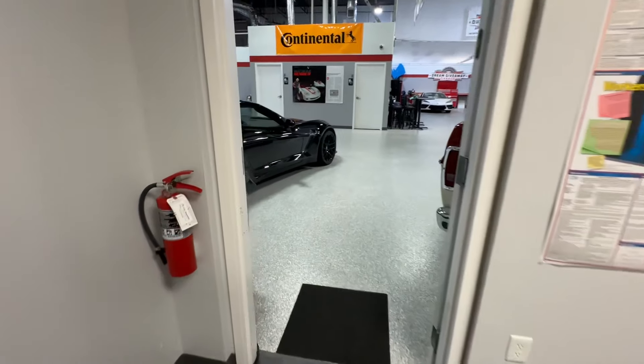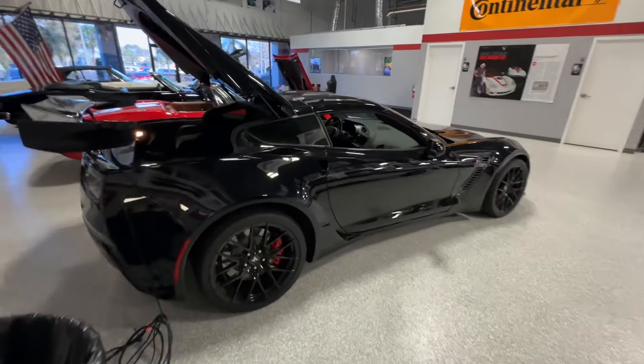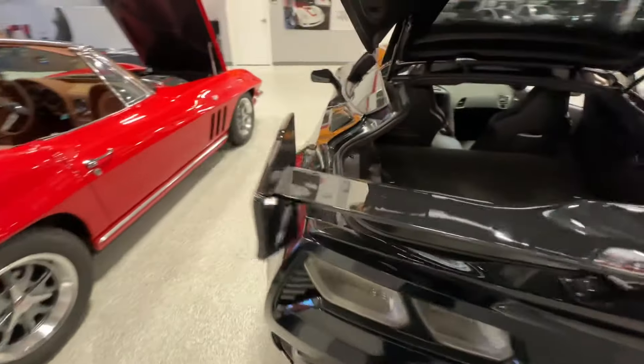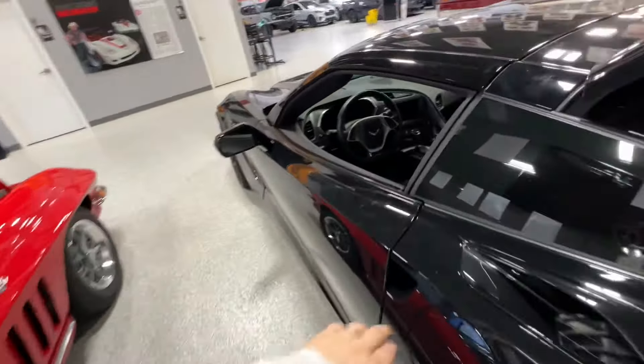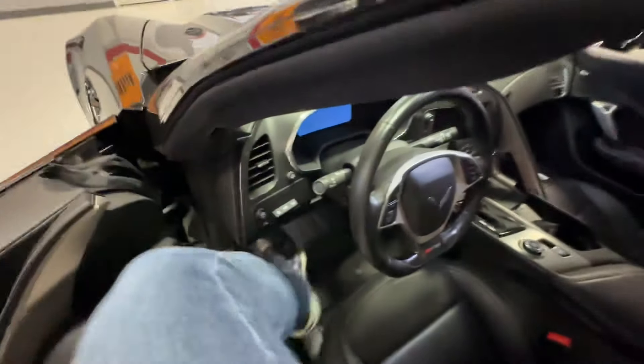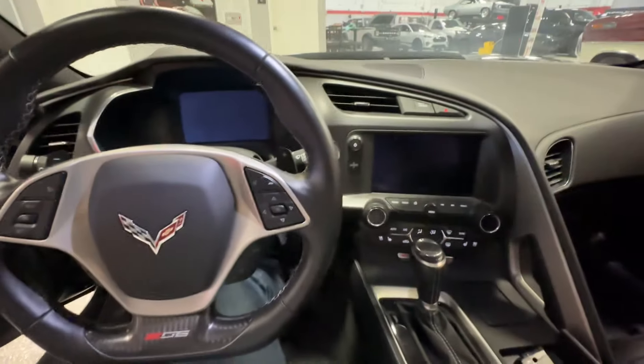So Eric Cook is telling us in the C7 there's a special compartment. So let's go ahead and take a look. Here is the C7 that we're giving away, part of the Road and Track package. And I'm going to get in here and take a look and see what's going on.